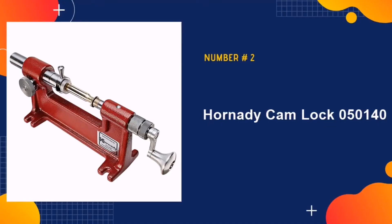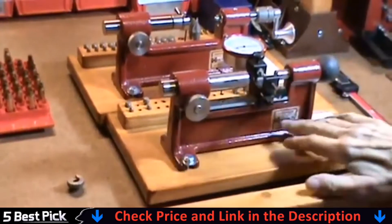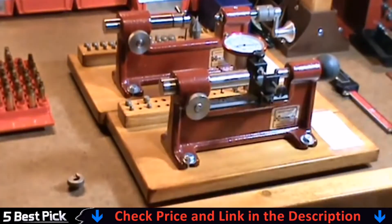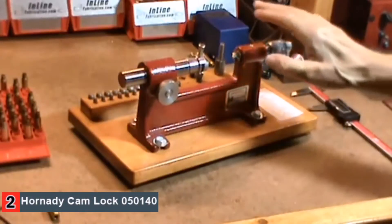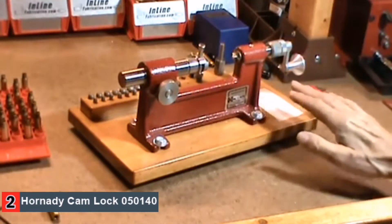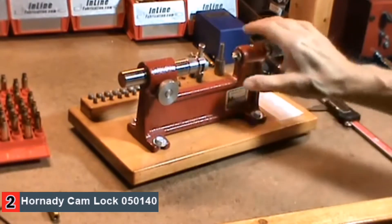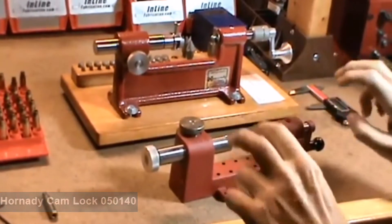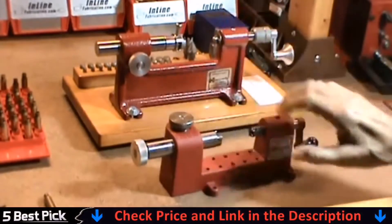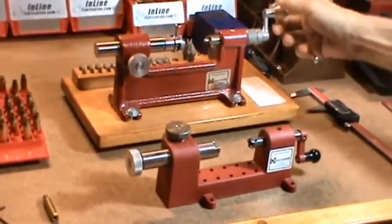Our second best case trimmer is the Hornady Cam Lock 050140. Well known for its high-quality materials, you can expect superb performance. This case trimmer can be attached to any kind of workbench for more stability. It also contains a reliable cam lock system. This locking mechanism will allow you to securely hold the shells in your holder for trimming, along with its preset case measurements, which ensures high consistency each time you work with this device. The handle has been redesigned to be more convenient and ergonomic, and the raised frame provides ultimate comfort to the hand. It is quite simple to install and operate.